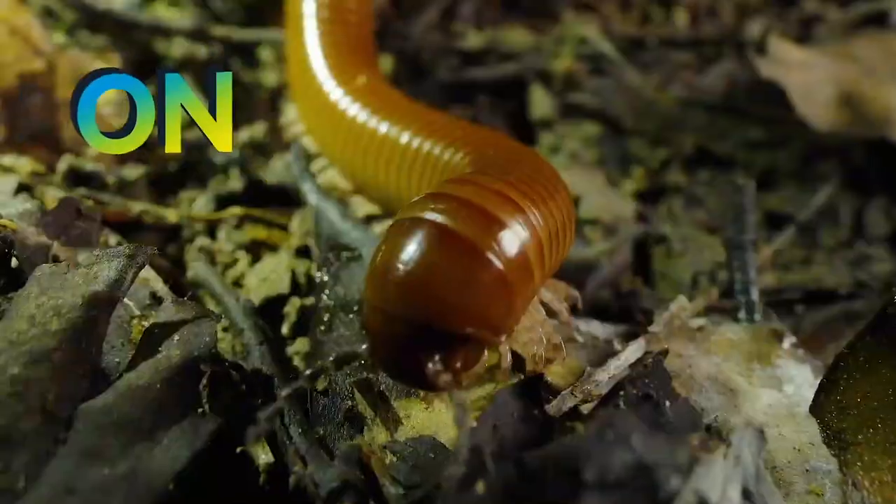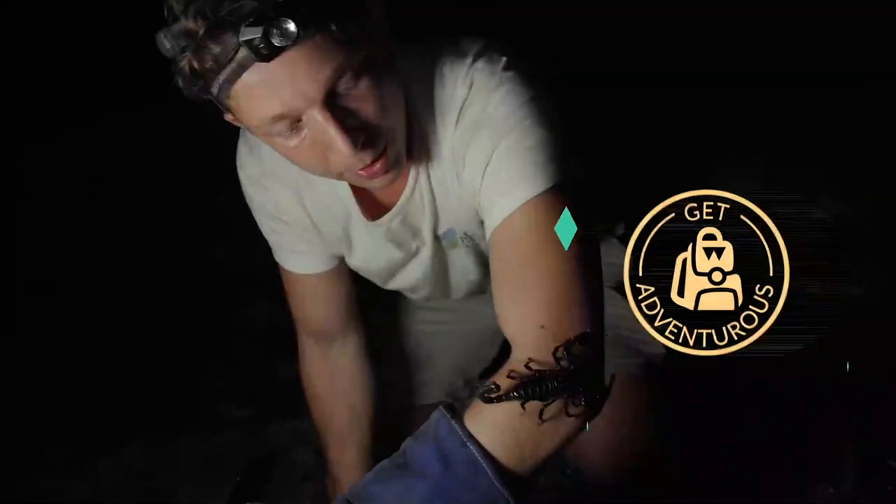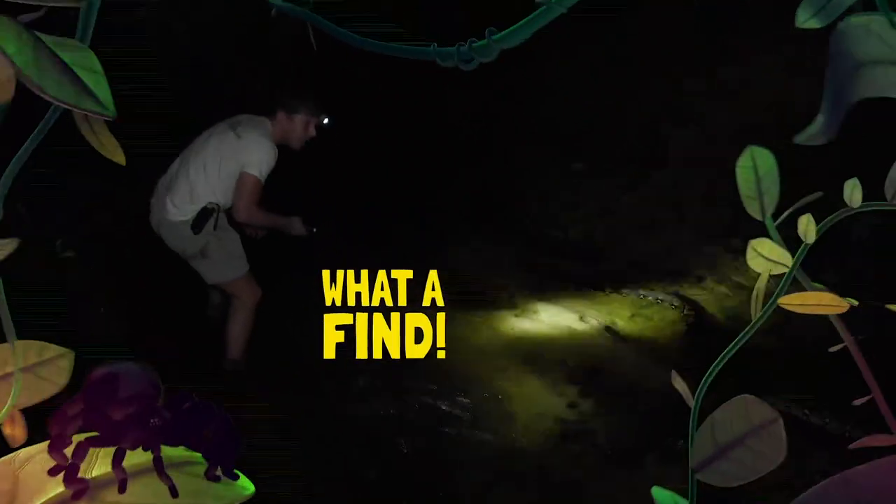I'm finding every animal on the planet. I'm in the wild. I think it's down here. Please! Up close and personal. And a massive snake! There's a scorpion on my arm. This is just remarkable. Look at that. Reticulated python in the water. Come on, let's go.